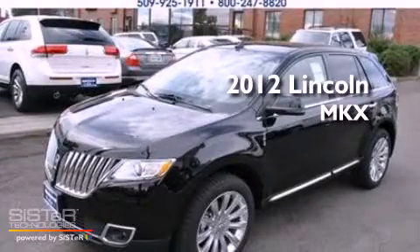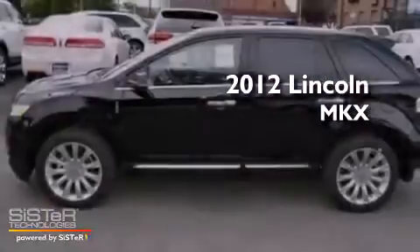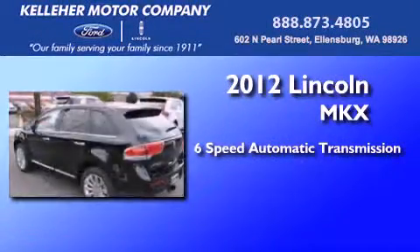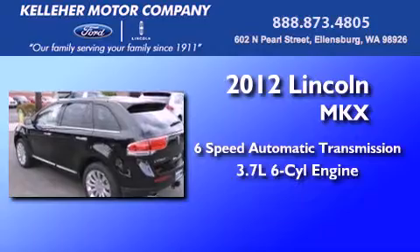This is a brand new 2012 Lincoln MKX. This crossover has a 6-speed automatic transmission and a 3.7-liter V6.